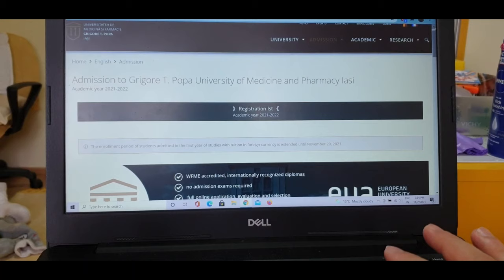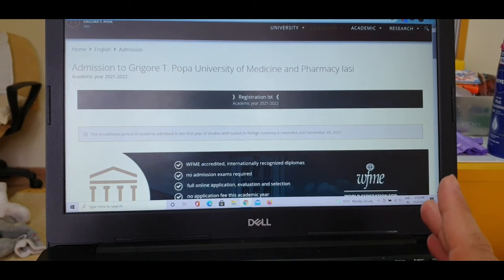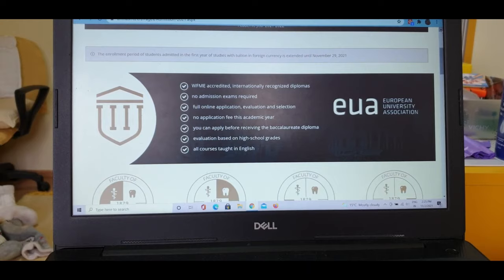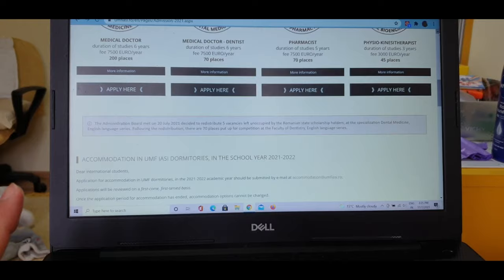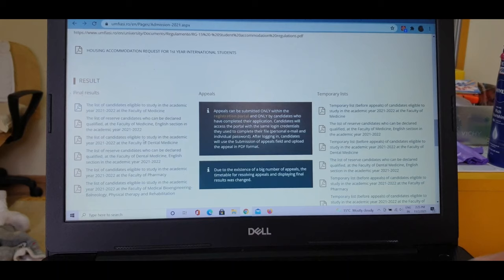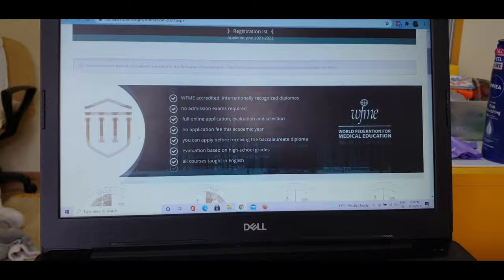I hope this video helps you and clears most of your doubts. You don't need any agents — everything is clear. Because of COVID, applying online is now very convenient. The registration period mostly opens in the summertime. You can email them for any queries. Just remember to convert the currency — the fee is 7,500 euros — and most of the time there is also a 200-euro application fee. Check our previous MBBS videos in the playlist — I've made Part 1, Part 2, and Part 3.